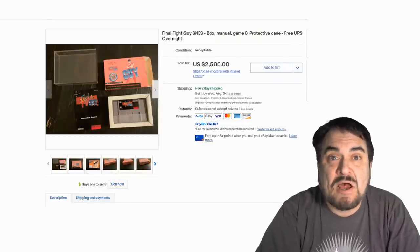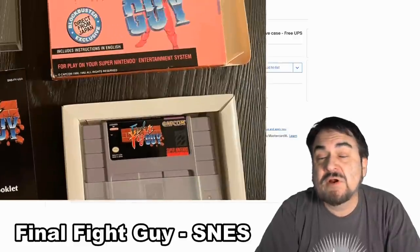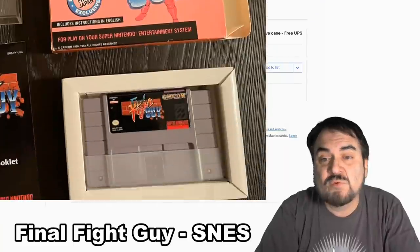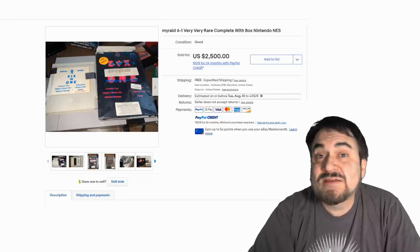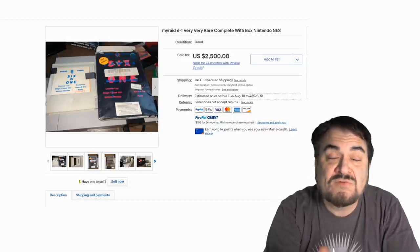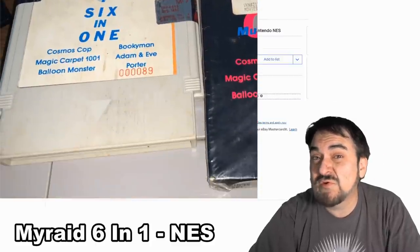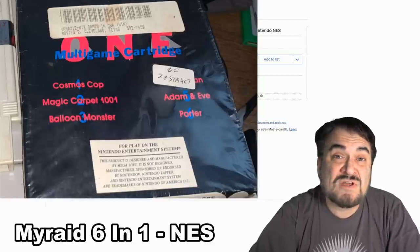Now here's one from Super Nintendo — this is Final Fight Guy. Extremely scarce. It's something you're not going to find. If you do find it, chances are you're not going to run into the box. But even without the box, it still can sell for hundreds of dollars. This one here sold for $2,500. Now here's a unique one — kind of like a knockoff that had six games in one, called My Raid. I don't know if this is a legitimately licensed product or not, but this one still is worth some big bucks because there weren't many of them made. Another $2,500 cartridge.